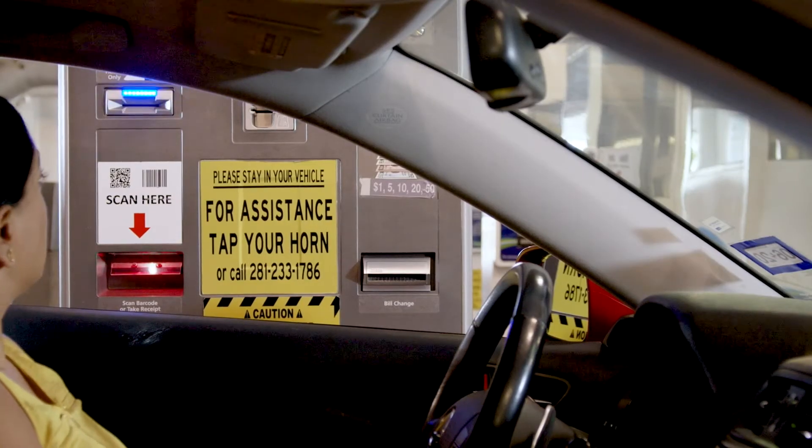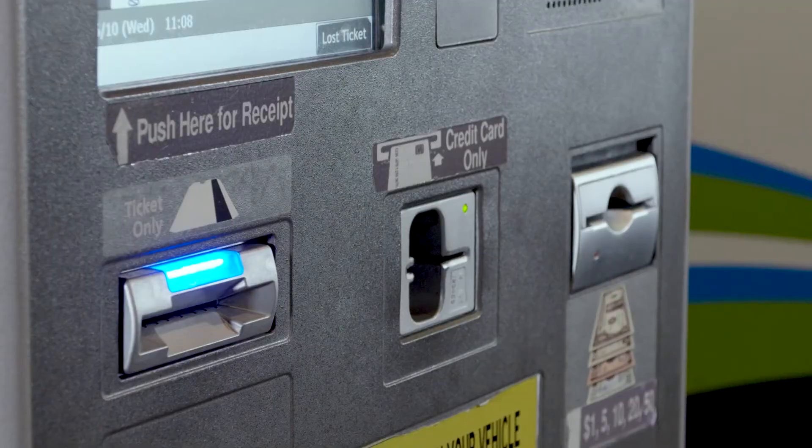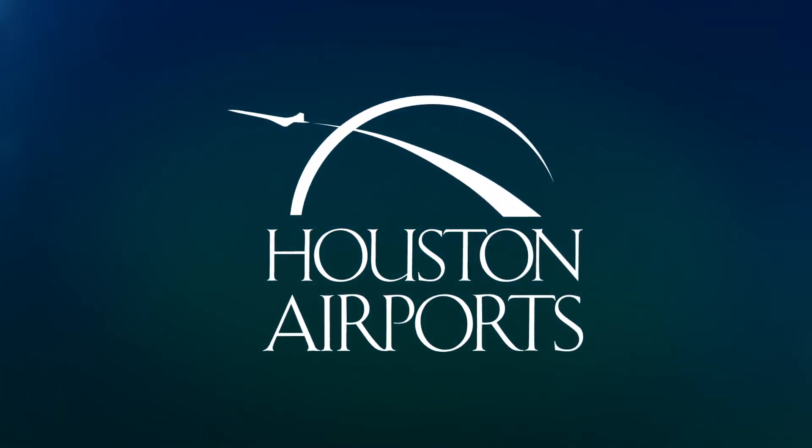If you chose to take a parking ticket when you entered, insert the parking ticket in the pay machine, followed by a credit card. We look forward to serving you soon. Thank you from Houston Airports.